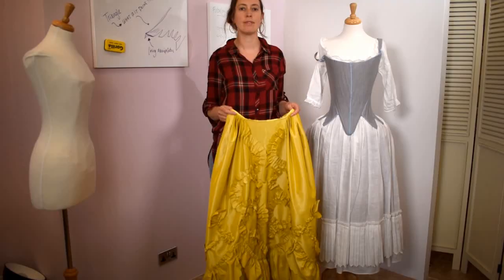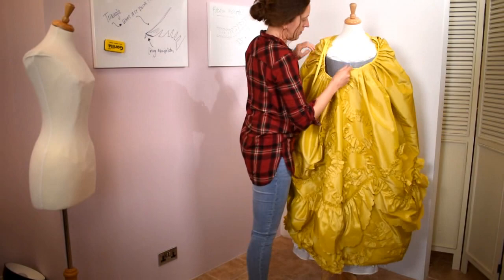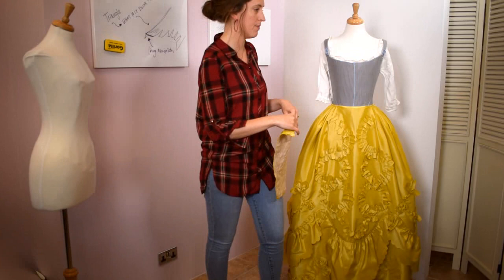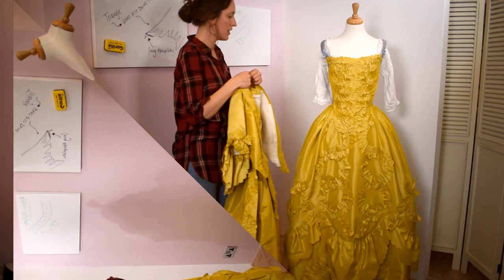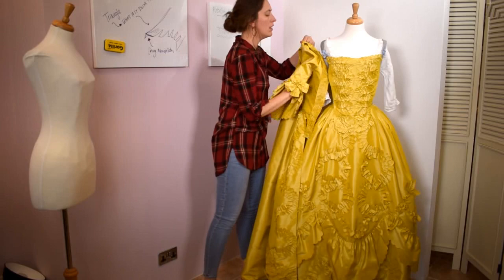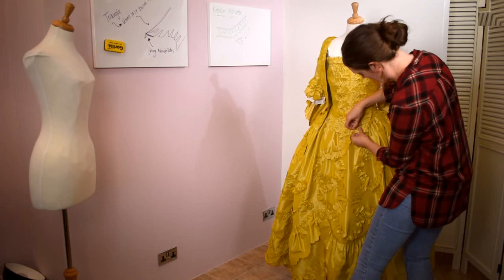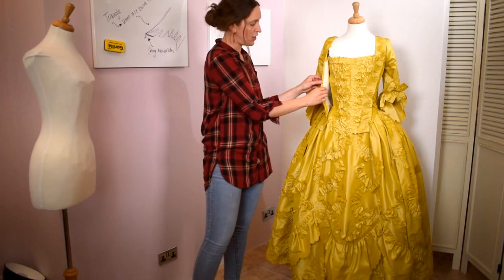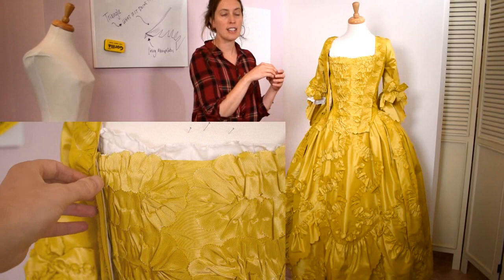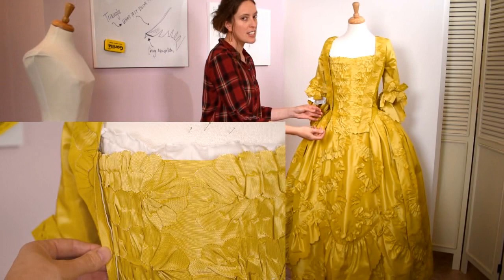Now we'll get the gown dressed on the mannequin so you can see how the robings work and how it gets pinned in. The petticoat goes on first, then the stomacher is pinned onto the front section, and the gown goes on almost like a coat. The first thing is to make sure the robings sit at the bottom of the stomacher. There's an inner ledge where the lining overlaps the front bodice — we believe this is a pinning foundation they pin onto before folding the robings over.